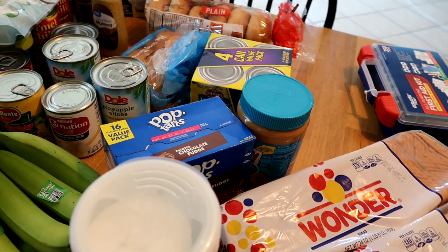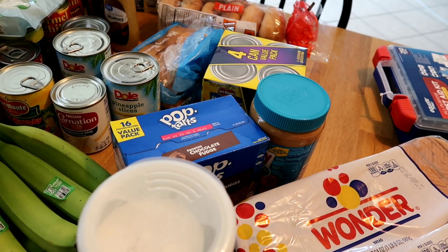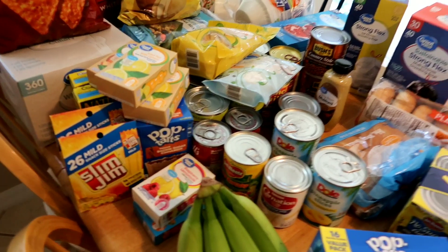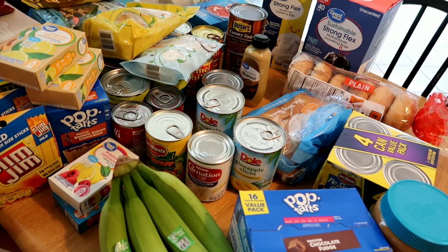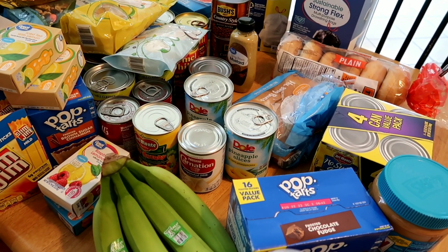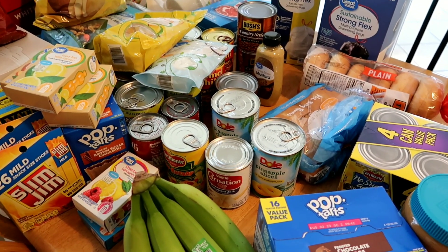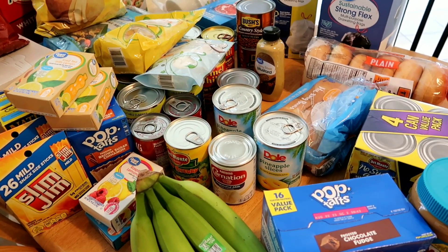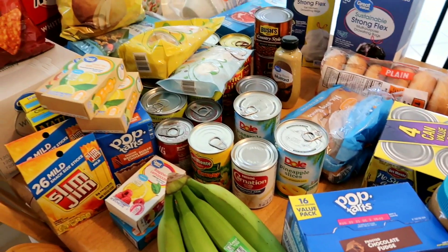I'll have to check my list, but I know we still need a couple other things. I think we're good though. When I went down the rice aisle there was basically nothing left — they even just had different rice dishes — but I knew we had some stuff at home already.